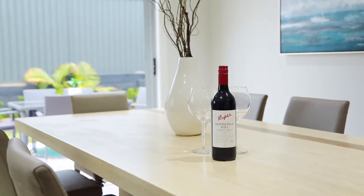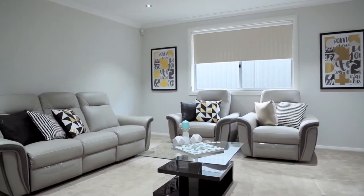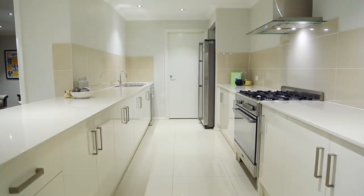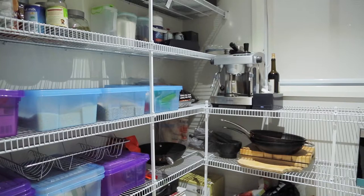As well as an open plan meals and family room and a closed-in home theatre. Centrally located is the sleek and stylish galley kitchen which boasts an abundance of bench space and storage, stainless steel appliances, and a walk-in pantry.